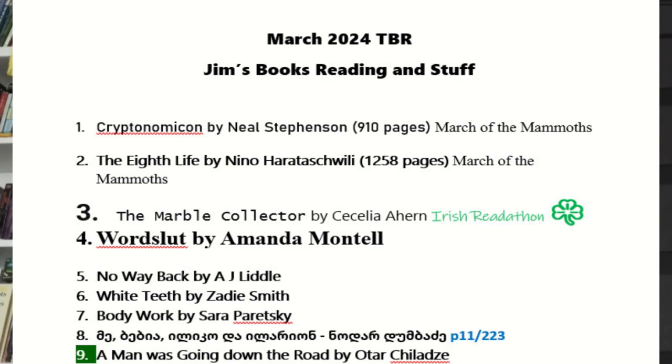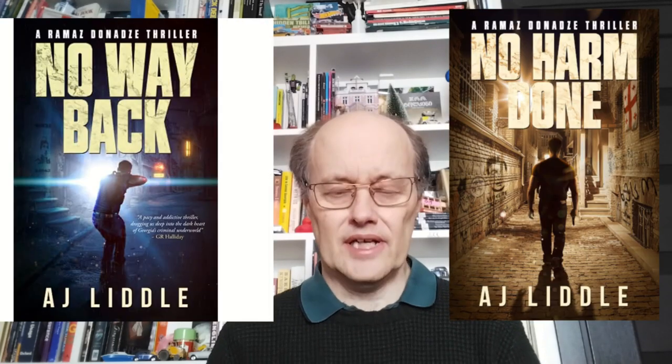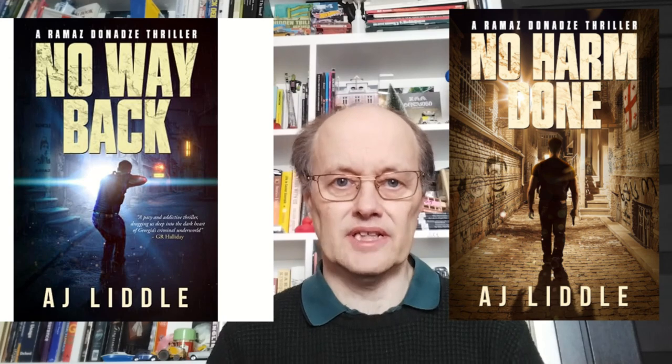The next three books are from my February TBR — I went rather off-piste and read other books instead of the ones I'd intended. First, I have No Way Back by AJ Little. This is a hard-boiled detective thriller set in Tbilisi. I read his first book, No Harm Done, which I really enjoyed. His detective, Ramaz Donadze, is looking into the crimes. It's interesting to have a detective story based here in this city, Tbilisi.